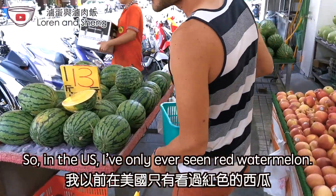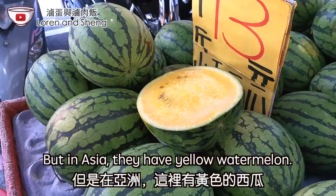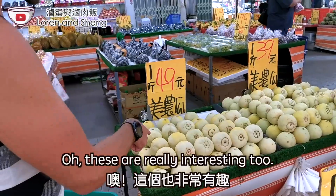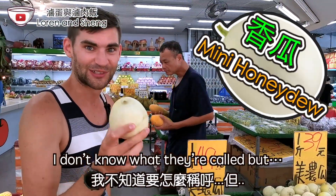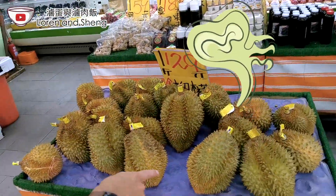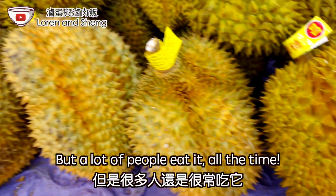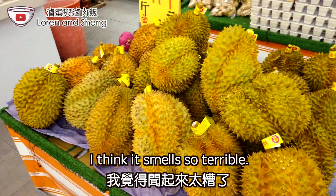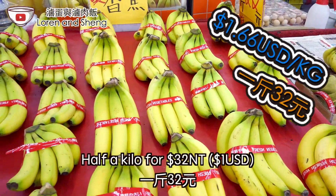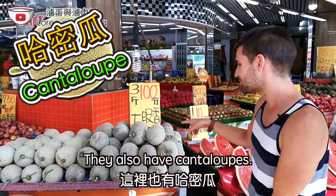This is really interesting — in the US I've only ever seen red watermelon but in Asia they have yellow watermelon. These are really interesting too, it's like a mini cantaloupe. Durian! This is stinky fruit. It smells so bad but a lot of people eat it all the time — I think it smells terrible. These are local bananas, half a kilo for 32. They also have cantaloupes.